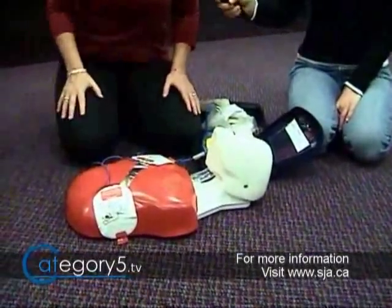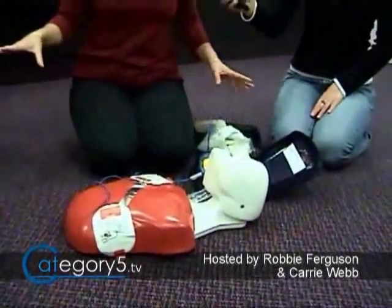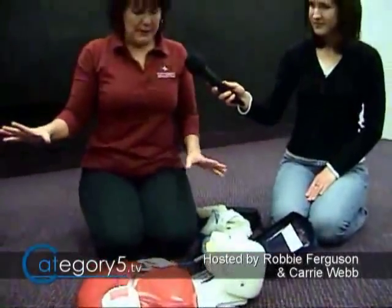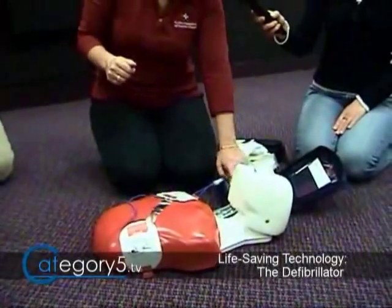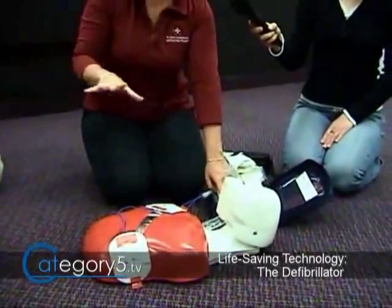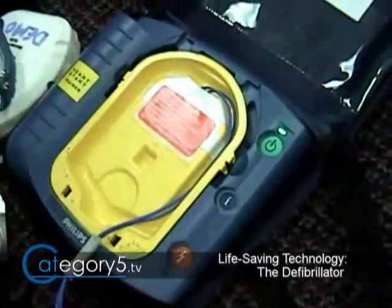No one should touch the patient — we need to move back. I'm clear. We all need to be clear — ideally about 12 inches away. Don't touch the patient. Stand clear. Shock advised. Stand clear. So we're going to get ready to shock. I'm going to push the button, but before I push it I must confirm no one's near. Don't touch him. Shocking now.